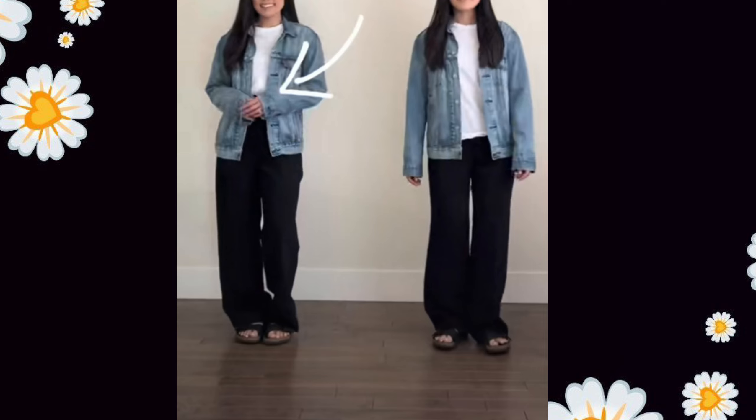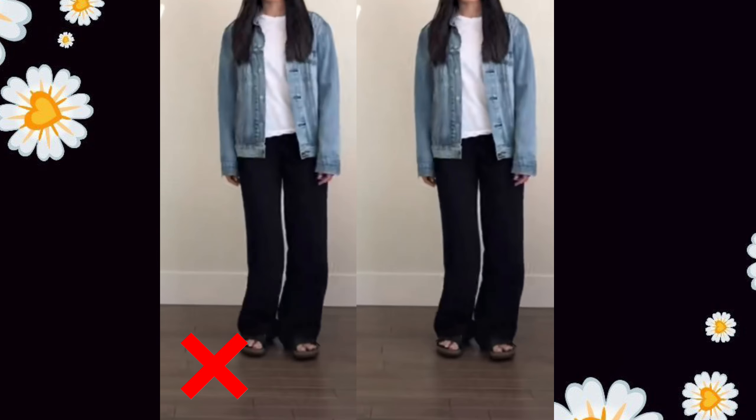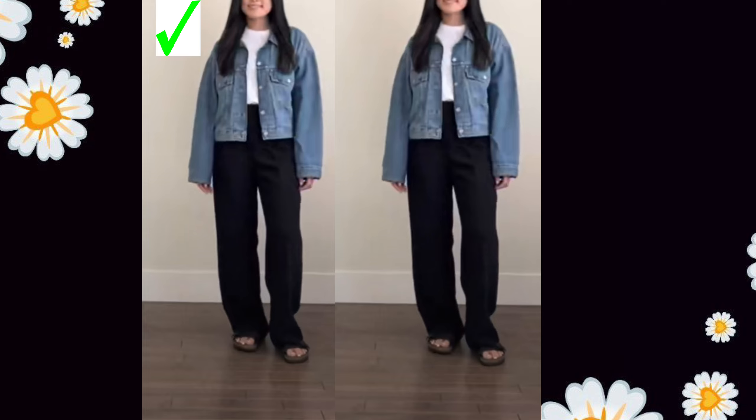Short girls, wearing a t-shirt with a long denim jacket may seem stylish, but there is no balance in the look. You should wear a short denim jacket instead. Also, you can tuck in your t-shirt for a better-balanced outfit.